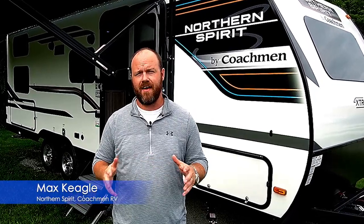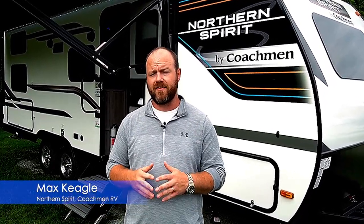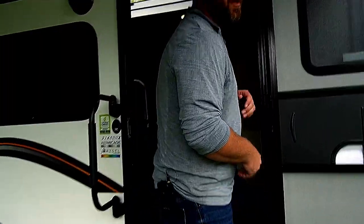Hey everyone, Max Kegel here live from Coachman RV. Today I'm going to be showcasing another new feature from Northern Spirit XTR — our new Stargazer window. The Stargazer is a standard feature across all of our XTR floor plans, and we're really excited to be showcasing it heading into 2023.